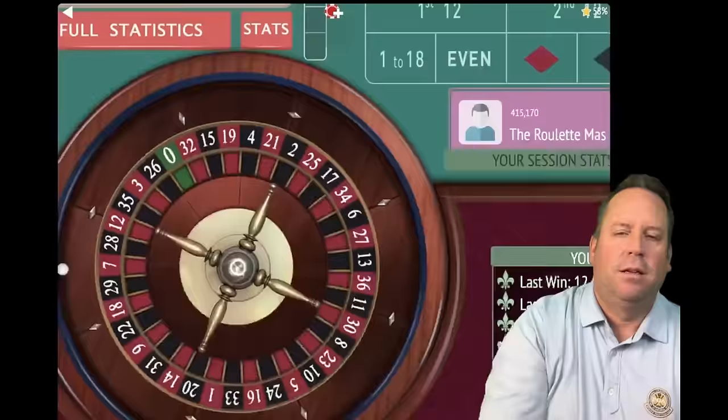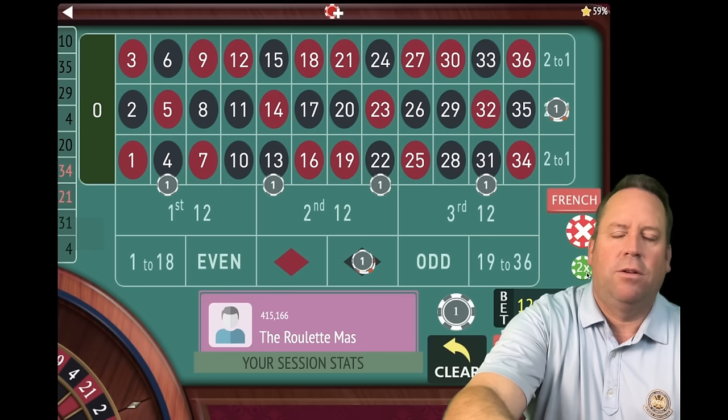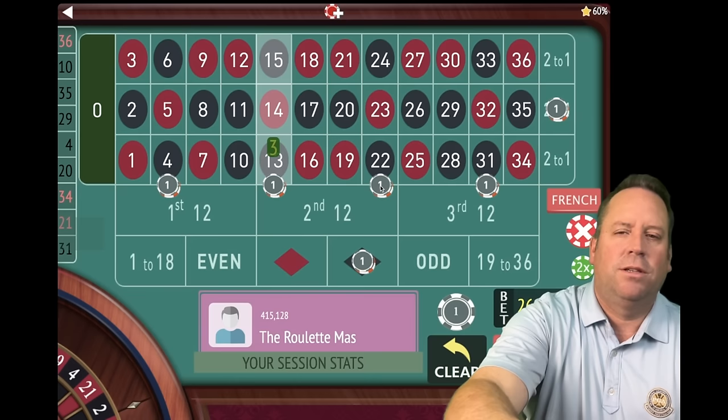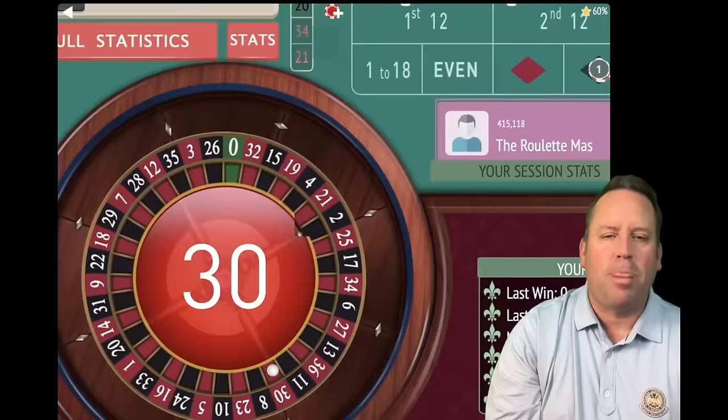Re-bet and spin, eight and a half minutes in out of 15. That's a 10 black — a $4 loss. Go up $1 on the dollar bets and $4 on the $4 bets, putting us at $24 instead of $12. On the first loss you can hit the double button, but after that you add them individually. Dollar bets go to three, other bets to $12, $36 total bet. Nine minutes in out of 15. That's a 30 red — another loss. So we increase again.